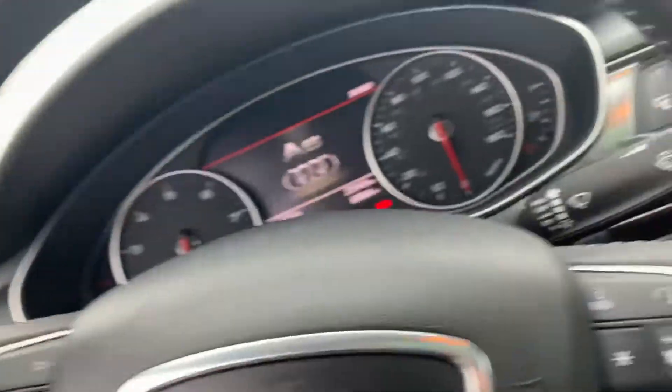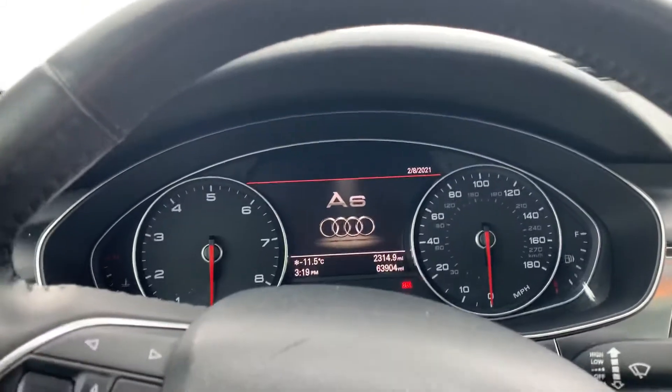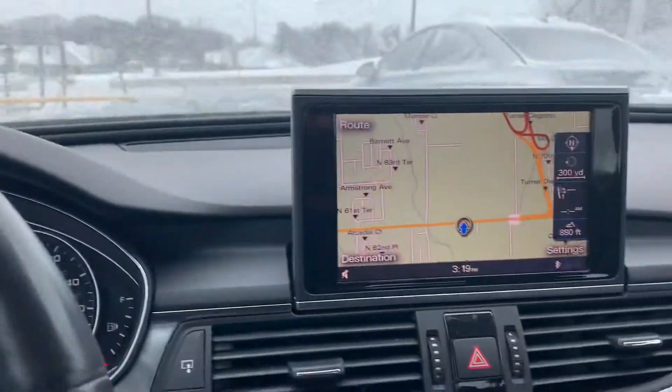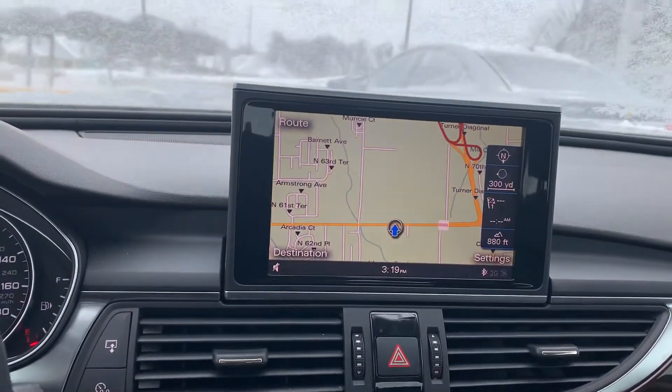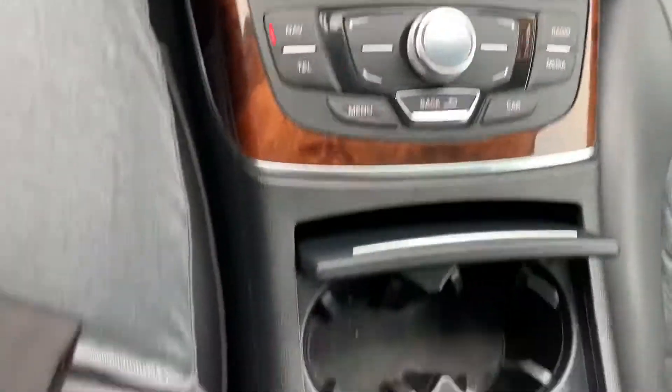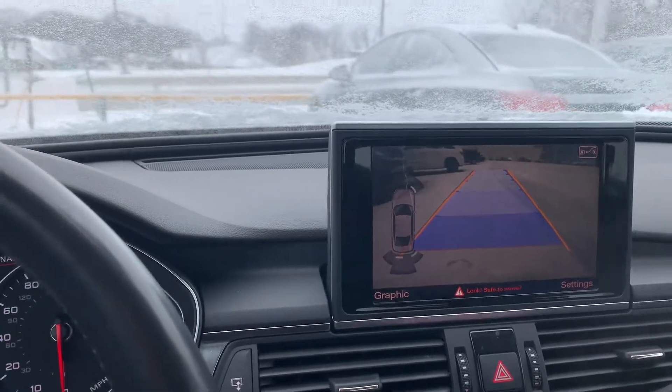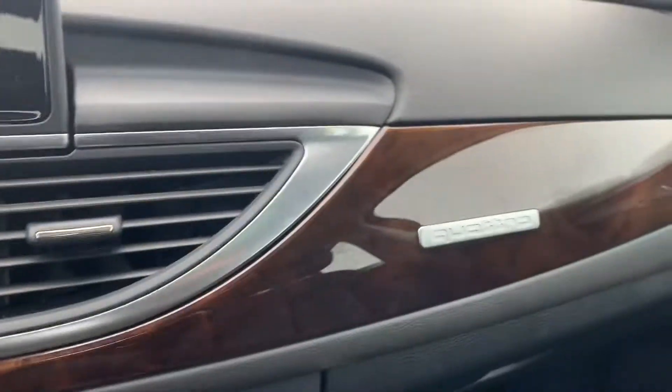Sunroof. Push to start — starts up great even in this very cold weather we're having here. Navigation like you can see. Bluetooth of course. Heated seats. Backup camera. Lots of really great features. This is a Quattro so it's all-wheel drive.